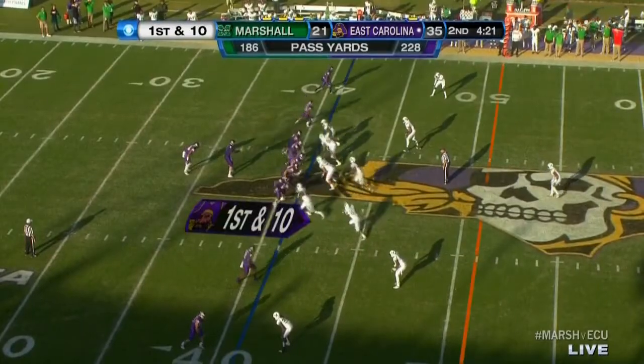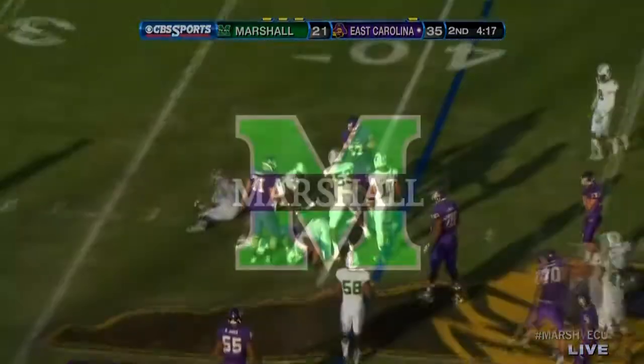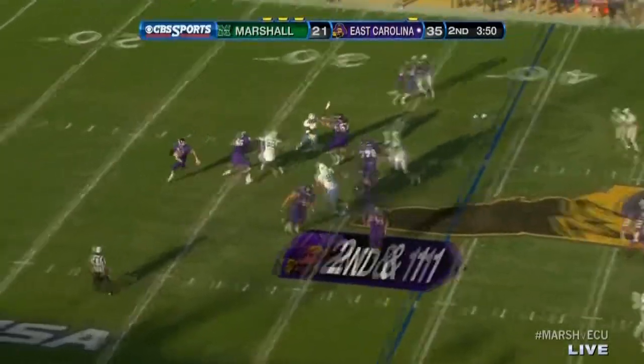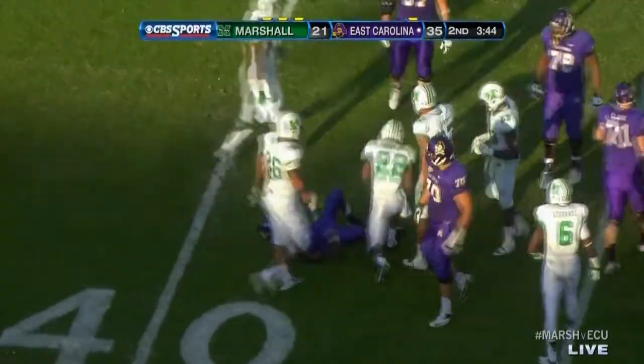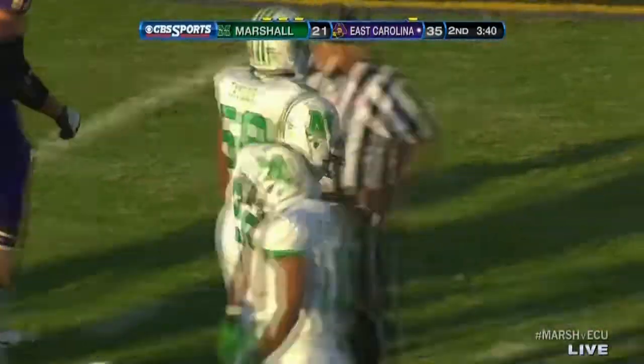Marshall's defense here — from the 40-yard line, Carden getting time, dumps one off. Here's the catch — and that's a good open field tackle. A nice tackle made right there by D.J. Hunter.